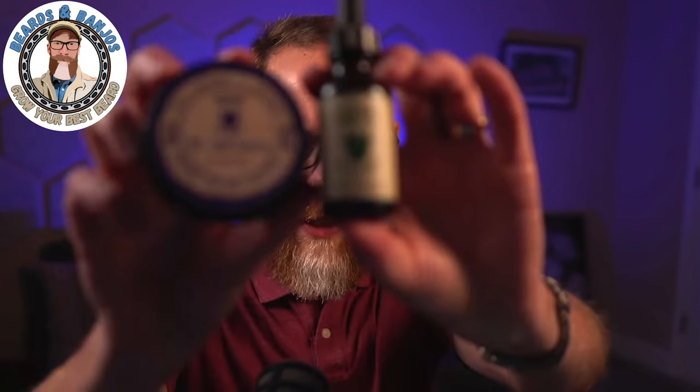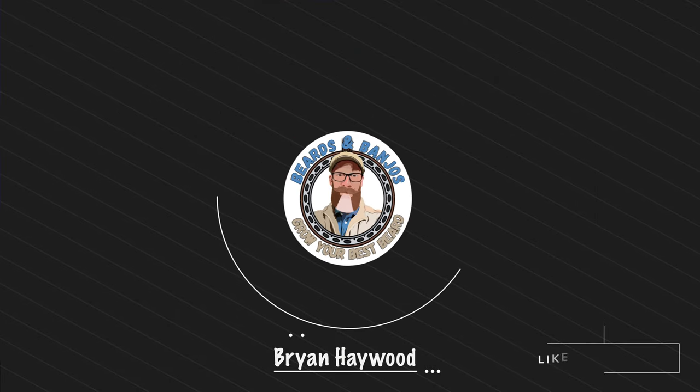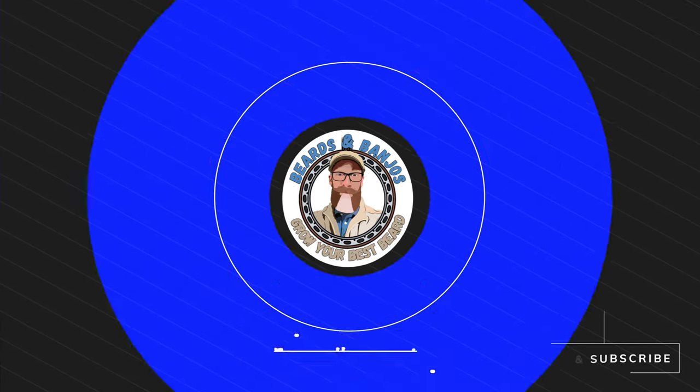In this video we're going back to a company I have not tried in several years — it reminds me of when I first started growing a beard and falling in love with different products. Today we're talking about Barbu Beard Company out of Miami, Florida. The owner, Abraham, is a fellow teacher. The theme I want you to think about is rugged sophistication — that's his mantra. Welcome, my name's Brian, this is my Beards and Banjos YouTube channel where we try to help you grow your best beard possible.